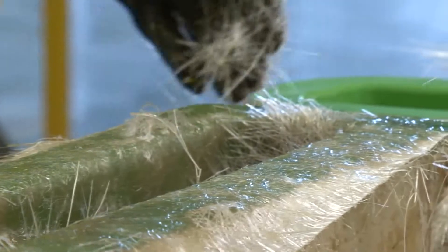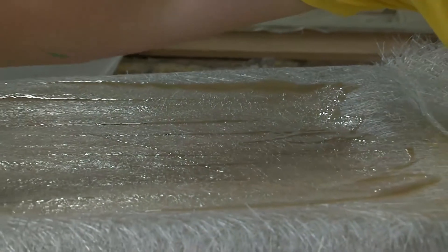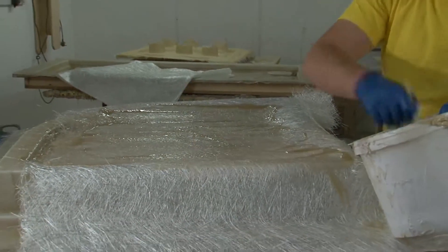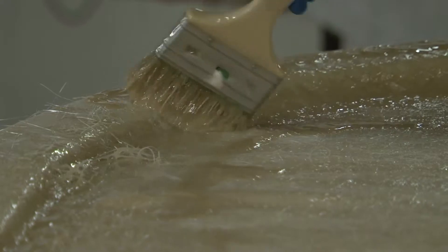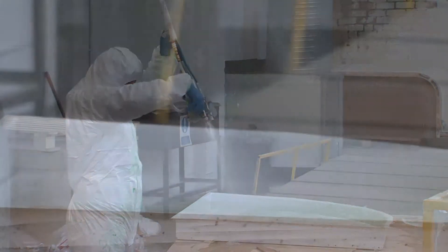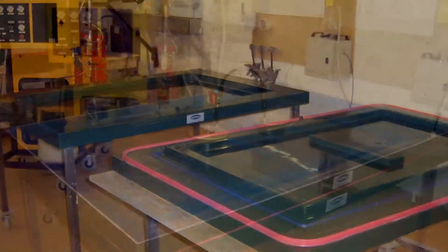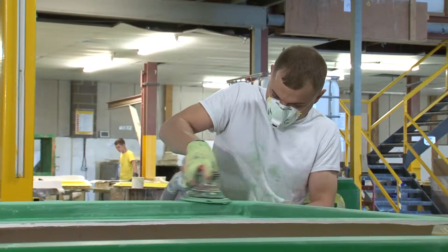We use a range of production methods and pride ourselves on the quality of our work. Services include pattern making, CAD design, GRP tooling, Spray Layup, Hand Lamination, GRP VAC Tools, and RTM — Resin Transfer Moulding.